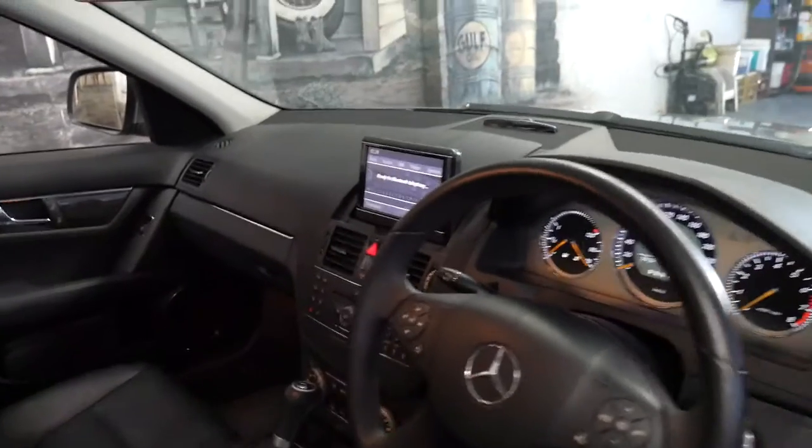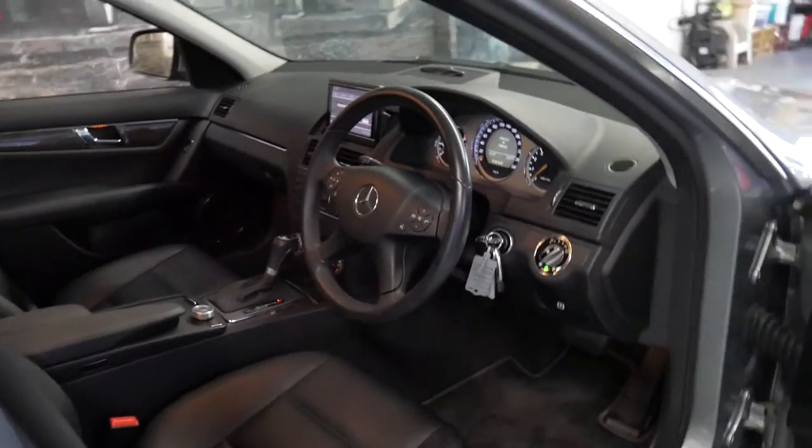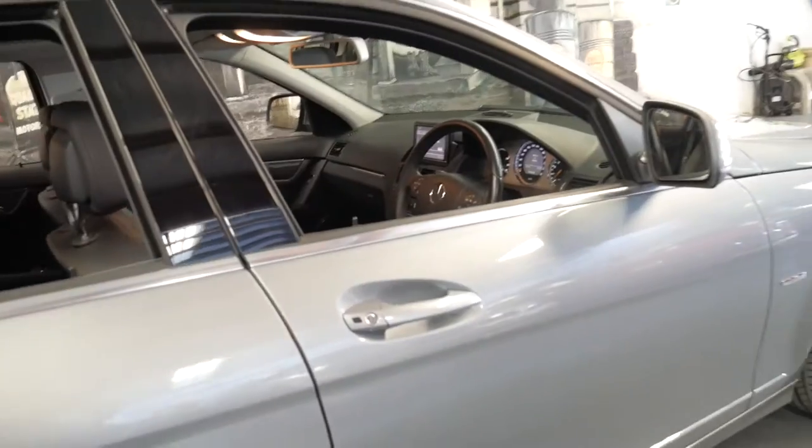It's got a number of options including the navigation and vision package, which gave you Harman Kardon sound, a sunroof, and Xenon headlights.